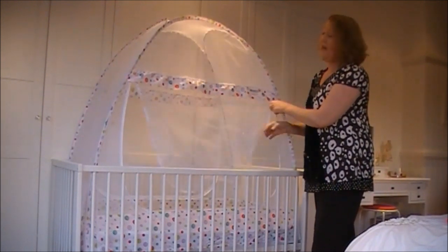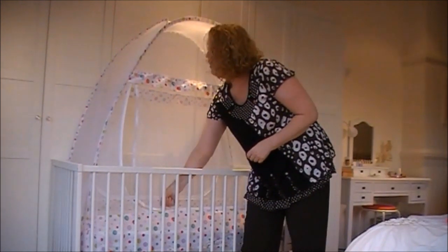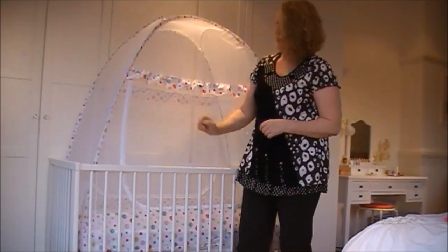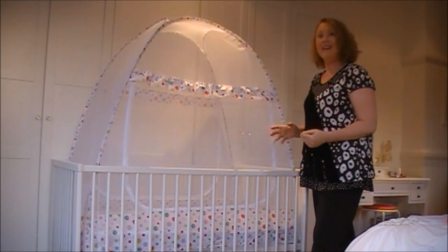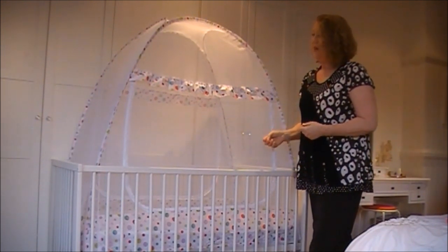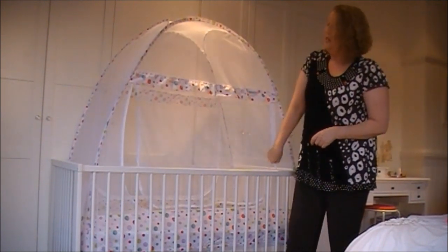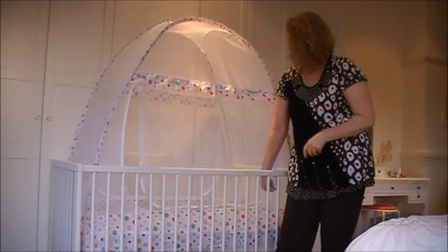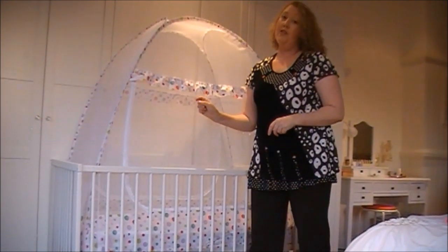There's an opening front and back for your convenience. The zip is a one-handed operation — so if you are holding a sleeping baby and bringing them to put them to bed, you don't have to put them down. My crib tent is quality tested, safety certified, and satisfaction guaranteed.